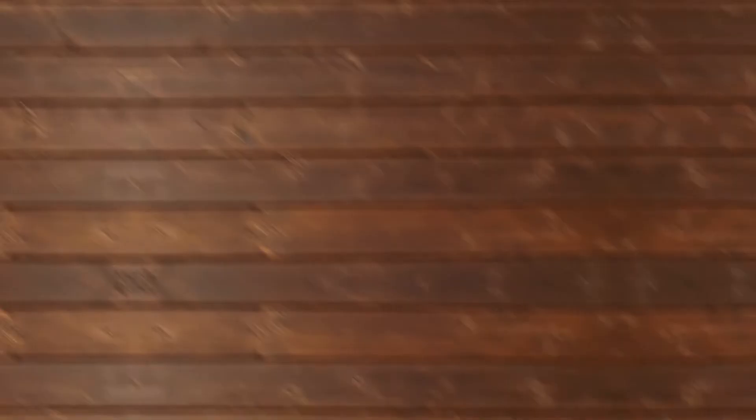Because of their thick double coat, they do shed heavily in warmer seasons. They also need a big area to run and play in, as they have higher exercise requirements than some other large breed dogs.